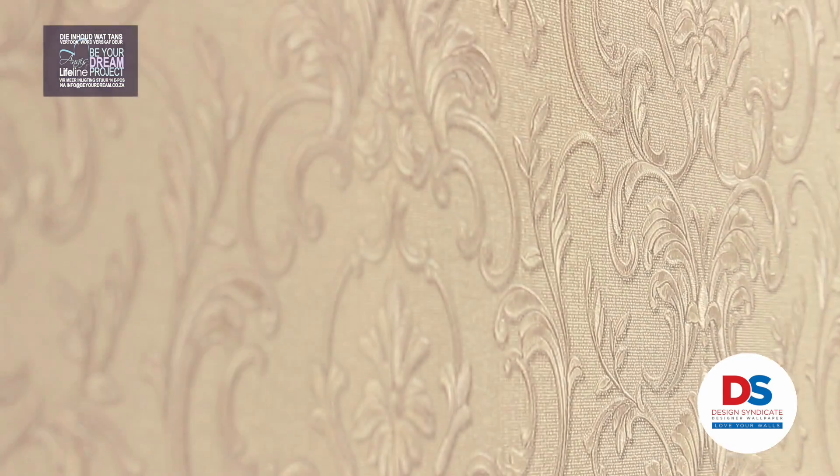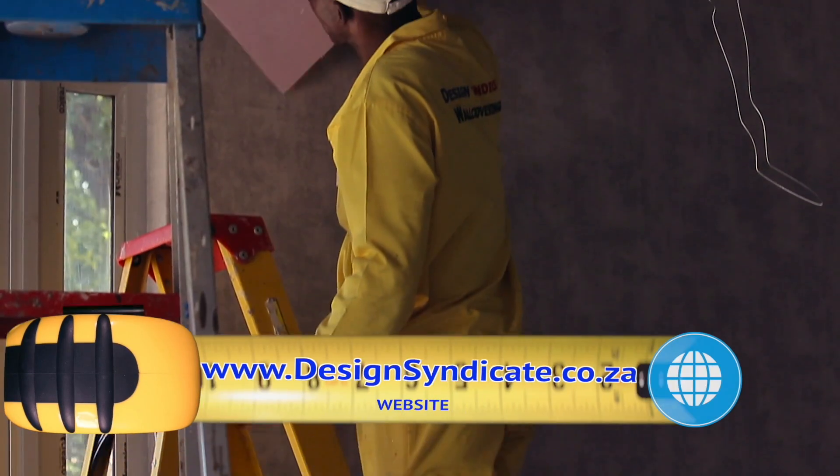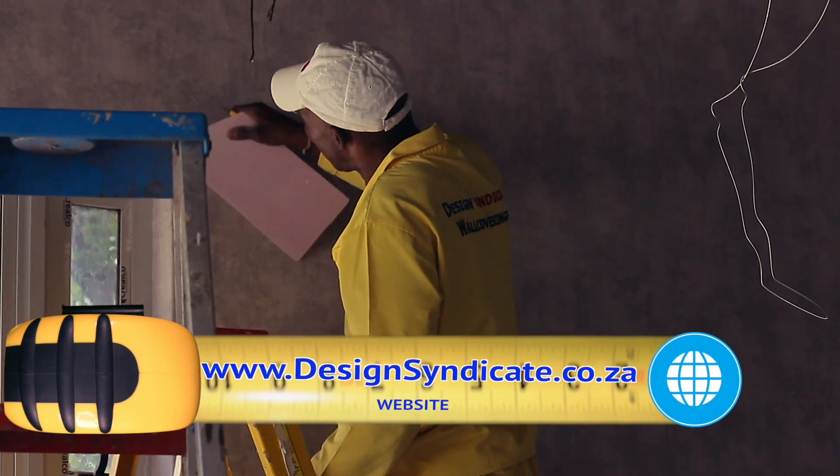Design Syndicate also used wallpaper in the hoofdmeer and the living room. The beautiful patroon and clean schemas around the trim are beautiful. Contact Design Syndicate for any wallpaper needs.